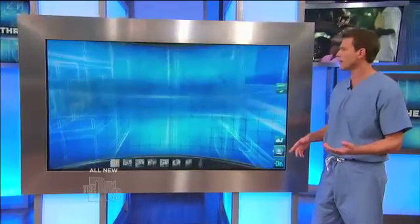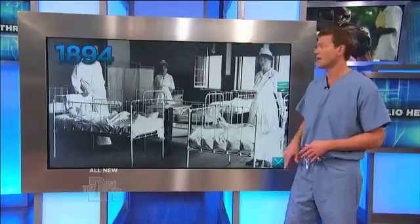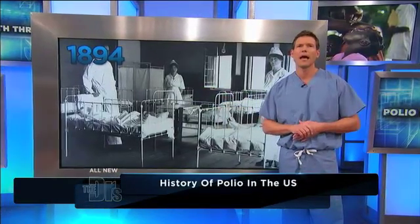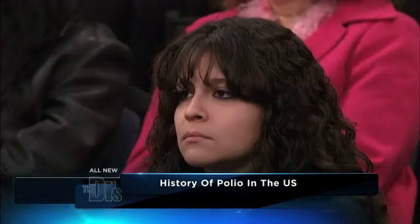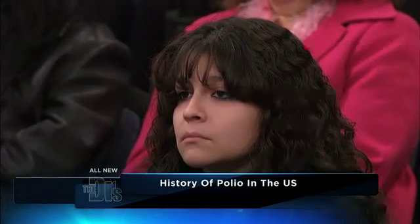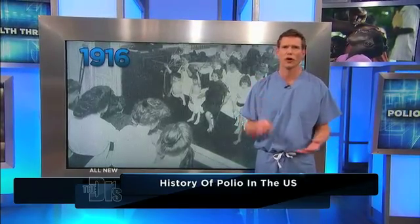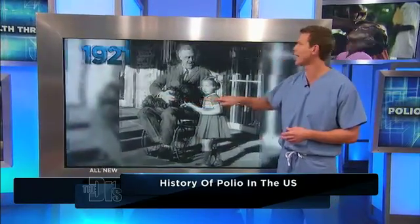The reason we don't talk about this much is quite simply because we've done one heck of a job, but it wasn't always this way. Back in 1894, we found out in America how bad polio could be — 132 cases were found in Vermont. Moving forward to 1916, New York City experienced the first large polio epidemic, with 6,000-plus people dying.